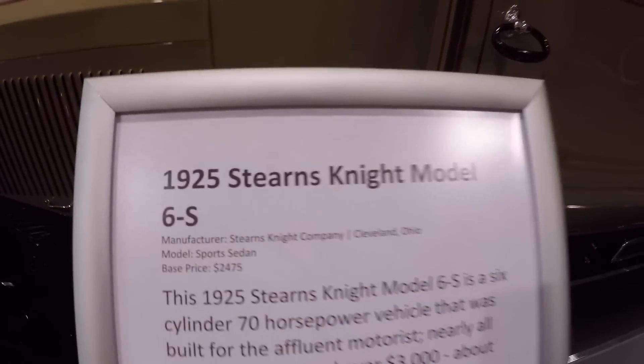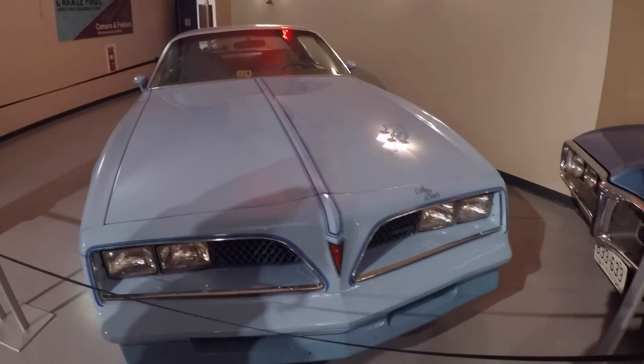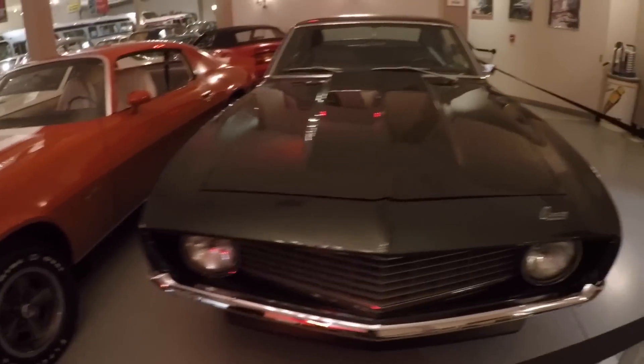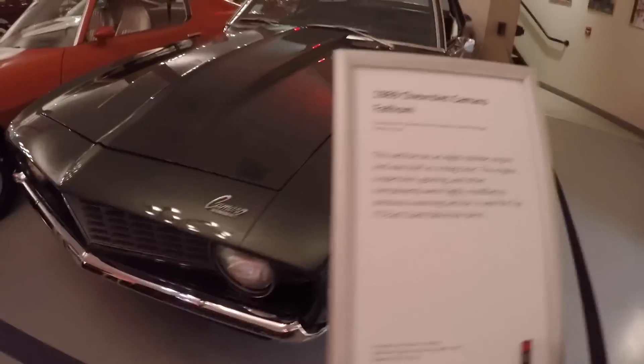They also do take donations as far as cars go. Most of the cars in that place are donated by the owners. You can donate your car and write whatever you want explaining the history of the car, and have your name in the corner — it's pretty cool. If you guys have vehicles you want to donate or want to go check out the museum, I'll put all the info in the description. All exhibits will be running the entire summer and they're constantly changing things up.